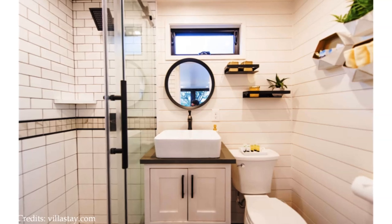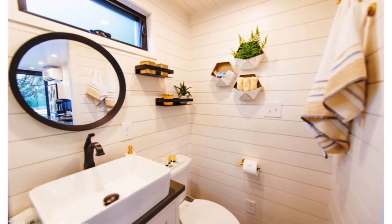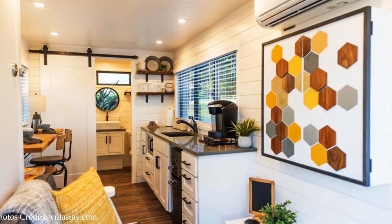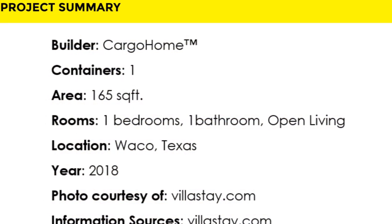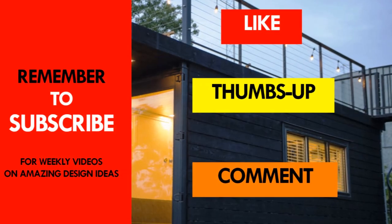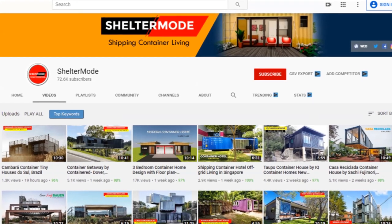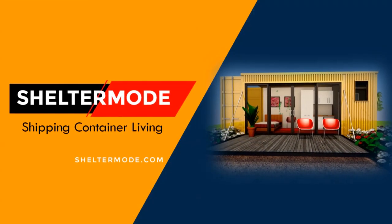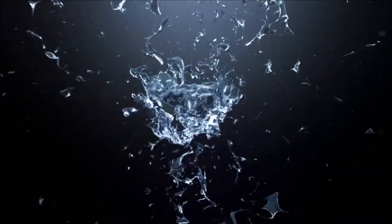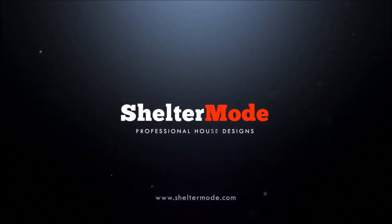This amazing cabin is listed as a rental on Cargo Homes' rental website, villastay.com. Feel free to check it out using the link in the description below. Which part of this cabin appeals to you the most? Kindly give us your opinion in the comments section below. If you like this video, give it a thumbs up and feel free to share it. Subscribe to our YouTube channel for these and more amazing weekly videos on shipping container living. Thank you for watching. See you in the next video.